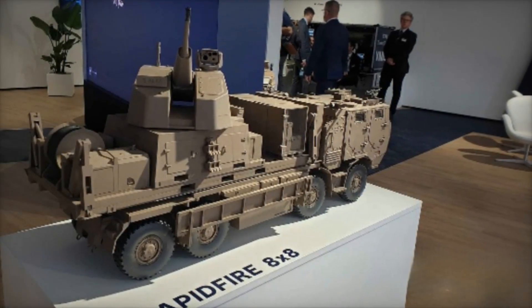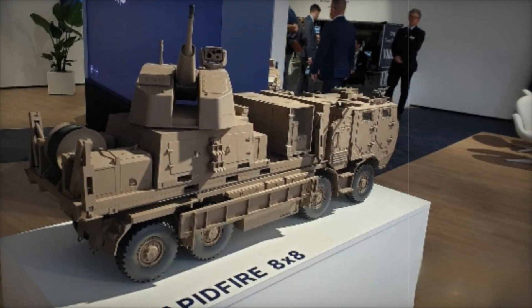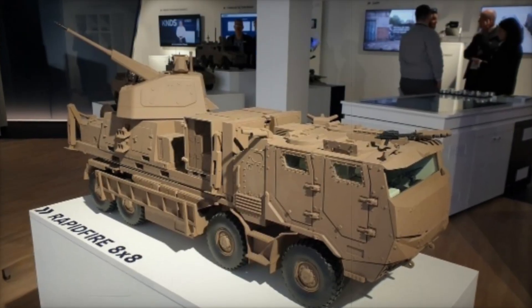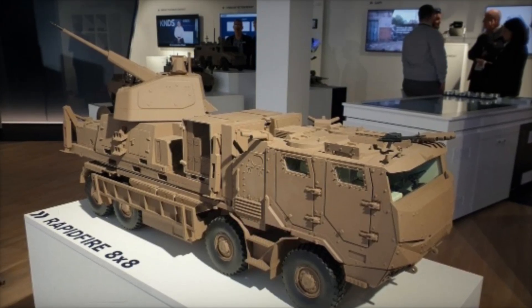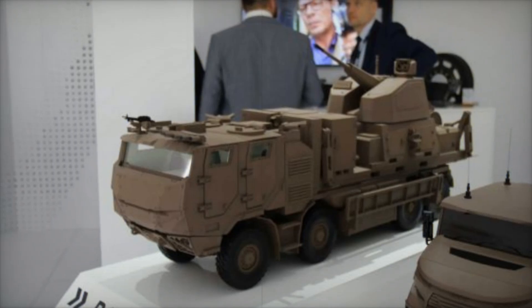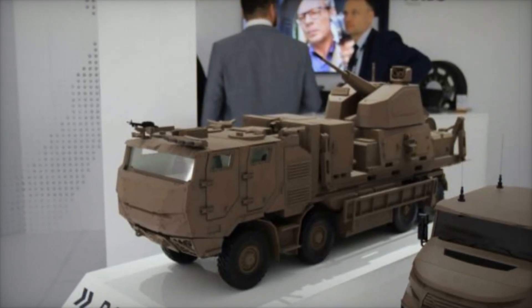KNDS France showcased a scale model of this revolutionary system at IDX 2025, an international defense exhibition in Abu Dhabi, United Arab Emirates. The decision to mount the rapid-fire 40mm system within a deployable shelter on an 8x8 TATRA truck chassis represents a major step forward in air defense technology.